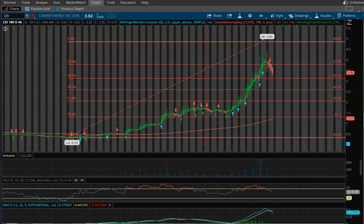Hey guys, welcome back to the channel. In this video I want to give you a quick update on Camber Energy, ticker symbol CEI. I wanted to break down the charts for you and go over some support and resistance levels and some other indicators as well, just to help those of you who are either in the stock or looking to potentially enter or thinking about taking profit.